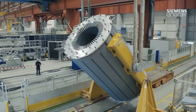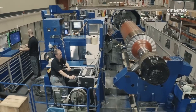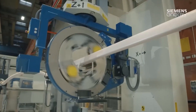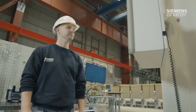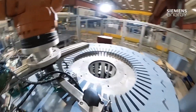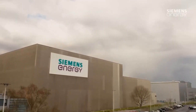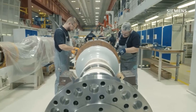Siemens is a well-known manufacturer of giant generators and has its own specific processes and techniques for manufacturing these generators. The company has a global reputation for quality and reliability and employs the latest technologies to ensure that its products meet the highest standards.